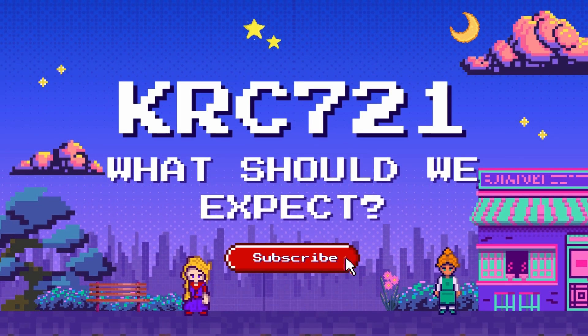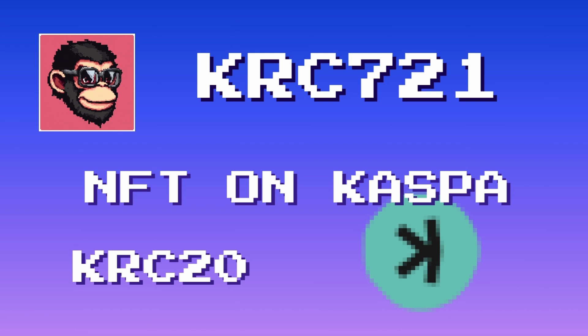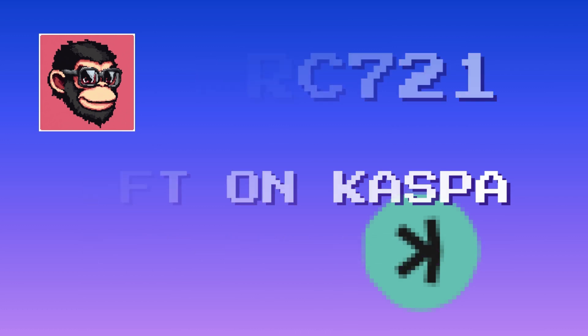Welcome back to the channel, CASPA fans. Today we're diving into something exciting that's on the horizon for CASPA KRC 721, the upcoming standard for NFTs on the CASPA network. If you've seen the power of KRC 20 for creating fungible tokens, then you'll be just as excited for the next step: unique non-fungible assets on CASPA. In this video, we'll explore what KRC 721 could look like, why we're comparing it to ordinals on Bitcoin, and what we expect from this game-changing technology for the CASPA ecosystem.